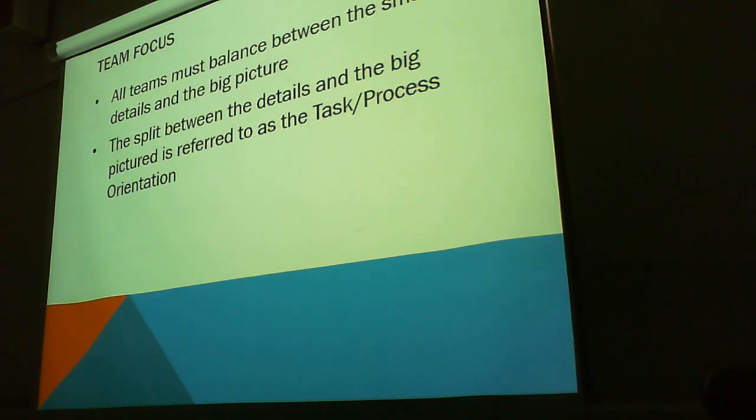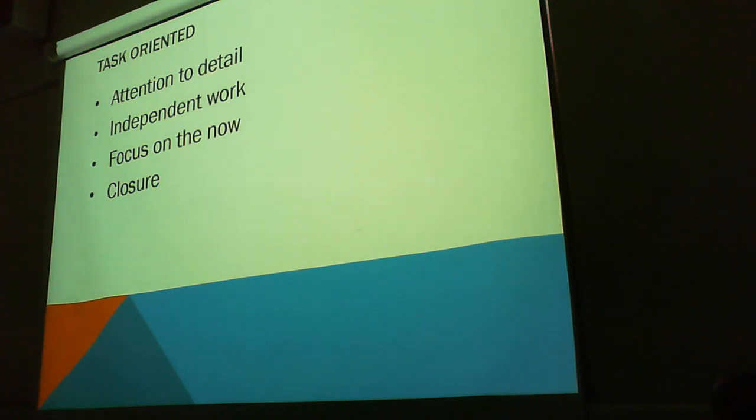So team focus. All teams must balance between the small details and the big picture. The split between the details and the big picture is referred to as the task process orientation. The task-oriented work style is attention to detail, independent work focused on closure.